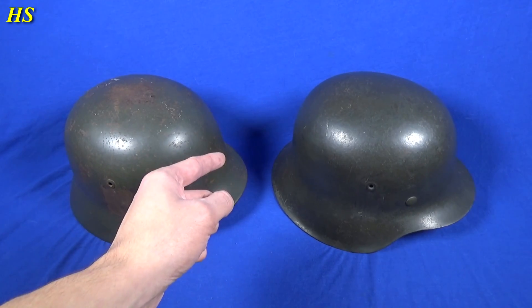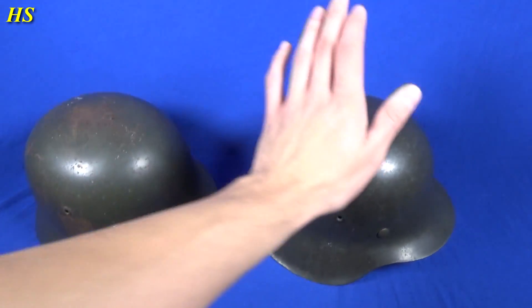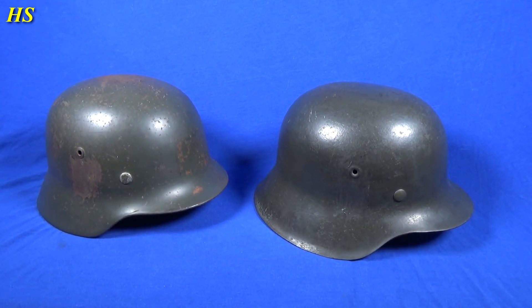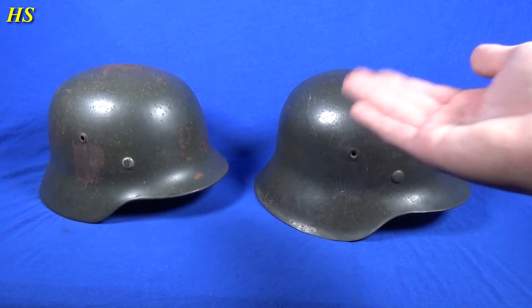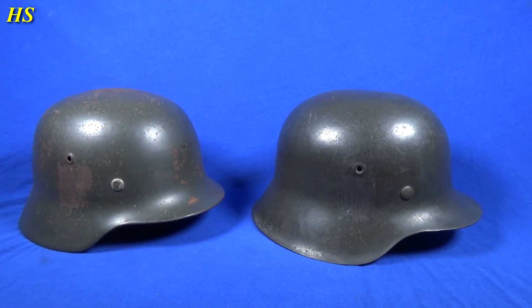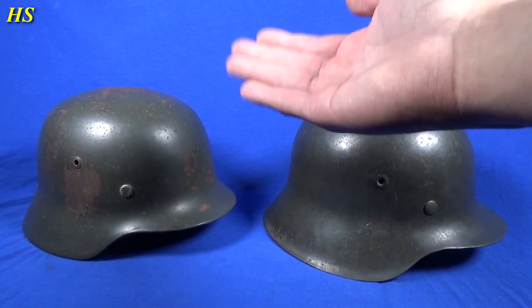Hi everybody, I have been metal detecting but I still do not have enough finds to upload a video, so I decided to make a video about these two beautiful German helmets that I bought recently. I'm saving money to buy a beautiful German helmet that's actually a double decal SS helmet, but it's gonna take a while because it's an 11k helmet. I got these two beauties for a very good price so I just couldn't resist.